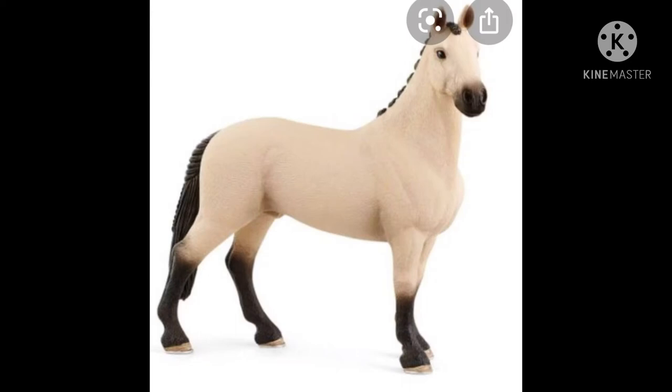Next up we have the Hanoverian gelding in a new color. He's a buckskin, very cute, not much to say about him.